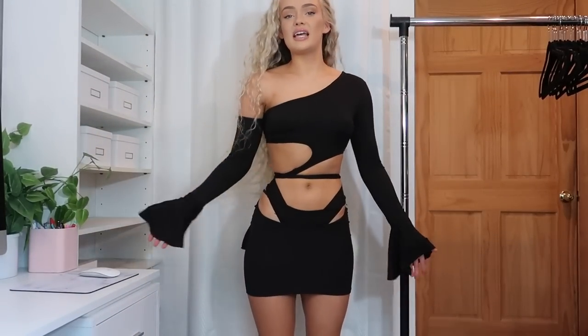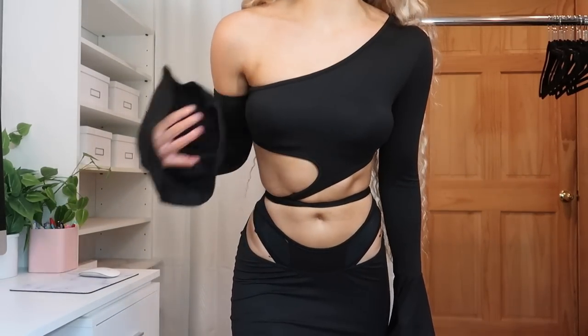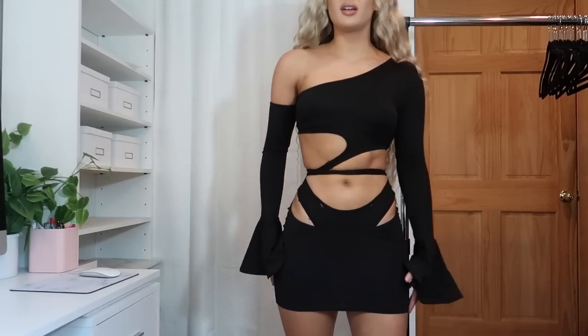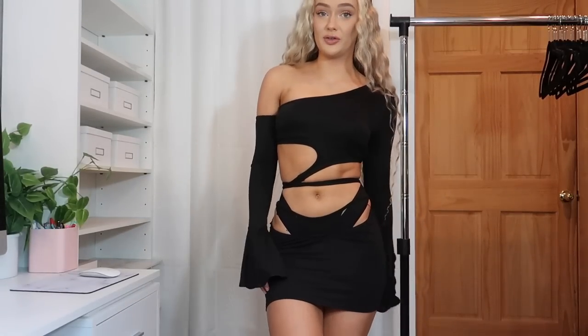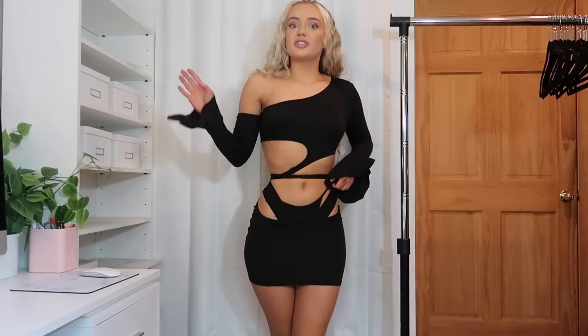Next is the exact same set but in black, because I was just so obsessed. This time I didn't tie it, so you can see what it actually looks like — it's a one-shoulder bell sleeve two-piece set that you wrap around and tie to cinch the waist. It has two cutouts. I got both in a small but this one is longer than the pink. I'm just obsessed — I put this on and my confidence immediately goes up.